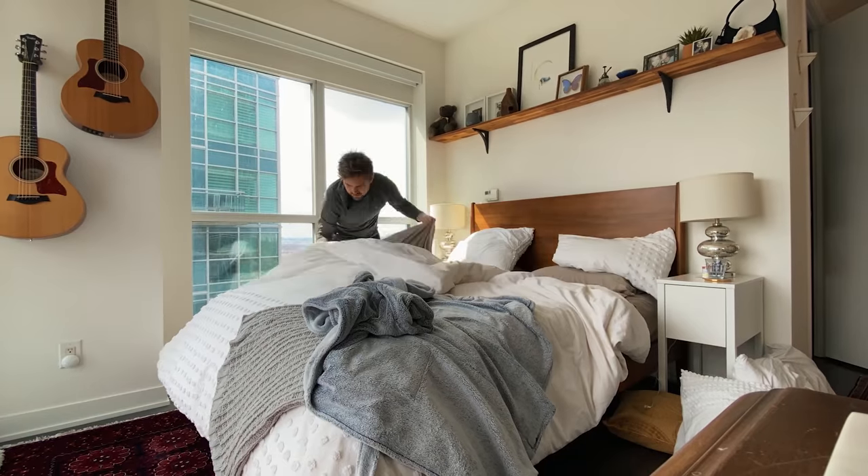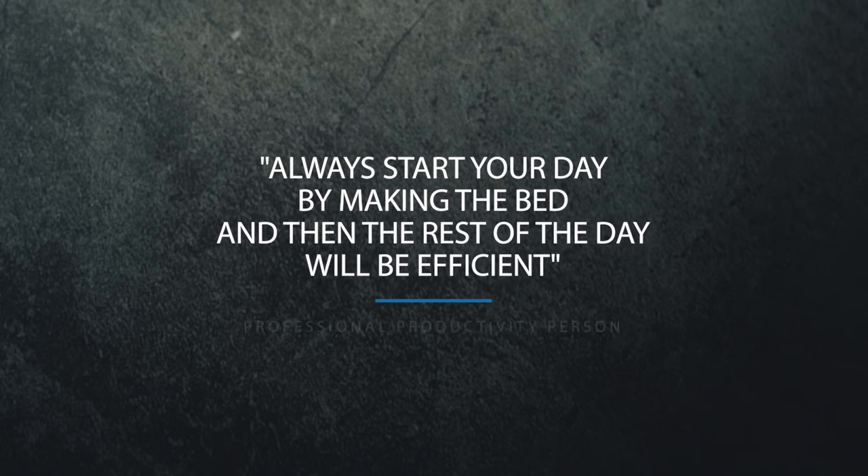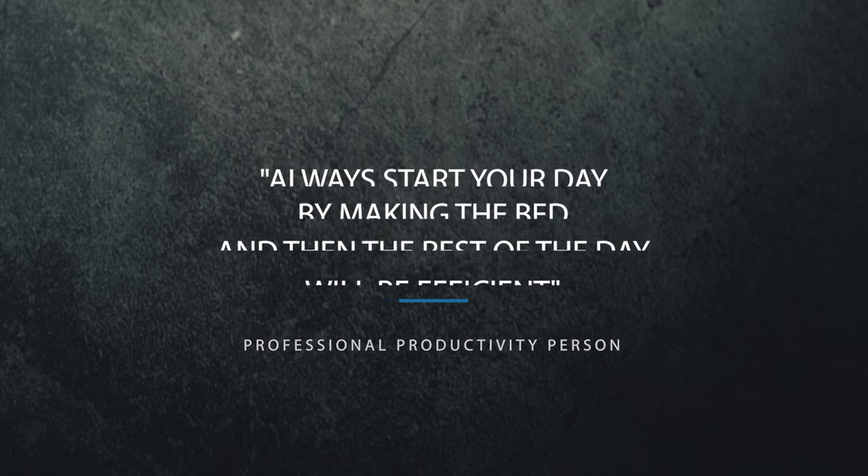It's very easy to get caught up in gear. Hence why I'm shooting on the iPhone today, because rather than thinking this has to be on a DSLR, I just want to start making something. I always feel so much better after I've made the bed. Isn't that a tip from a professional productivity person? They say always start your day by making the bed and then the rest of the day will be efficient.